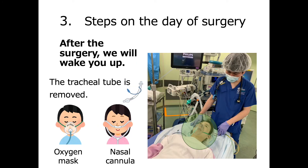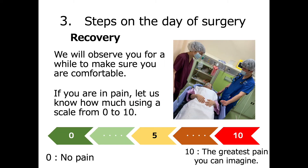After surgery, we will stop the flow of anesthetic and wake you up. The tracheal tube will be removed when you are able to breathe on your own again. It may take a few hours for your breathing to fully recover. We will have you wear an oxygen mask and please remember to take deep breaths whenever you can. After waking up from anesthesia, you will be observed for a while before returning to your inpatient room. If you are in pain, let us know using a scale from 0 to 10, where 0 is no pain and 10 is the greatest pain you can imagine. We will work to make you as comfortable as possible.